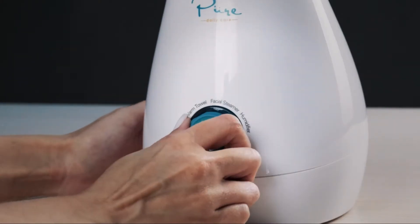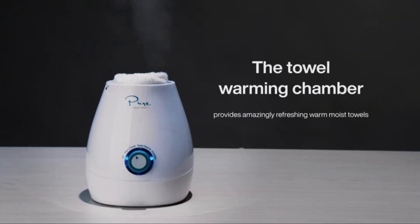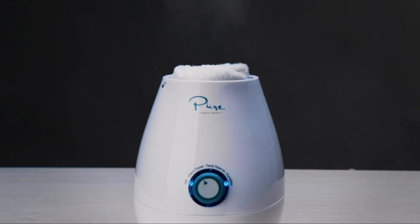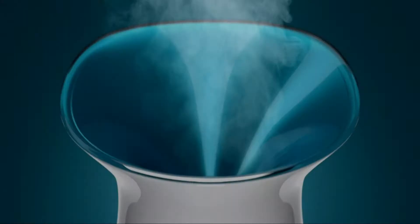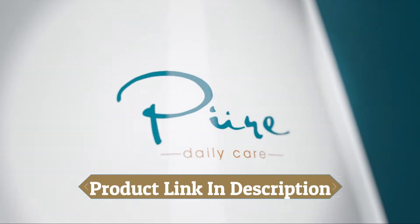A fan favorite and exclusive to NanoSteamer, the towel warming chamber provides amazingly refreshing warm moist towels that are great for de-stressing, providing a boost of energy, and perfect for quick chemical-free makeup removal. The original revolution in natural skin care — NanoSteamer by Pure Daily Care.